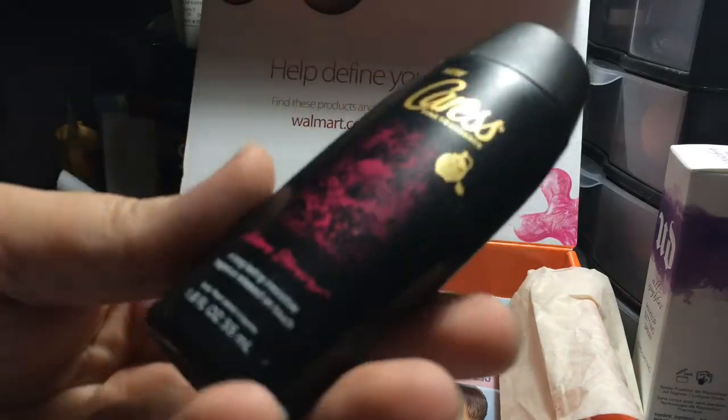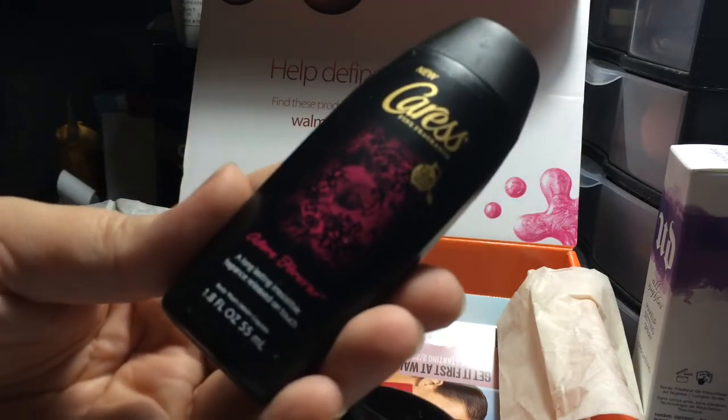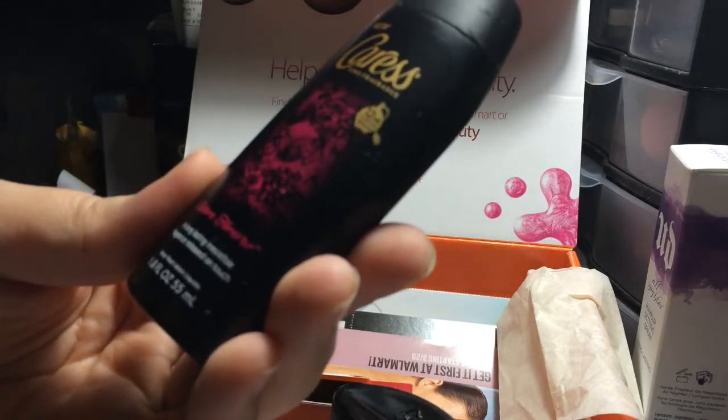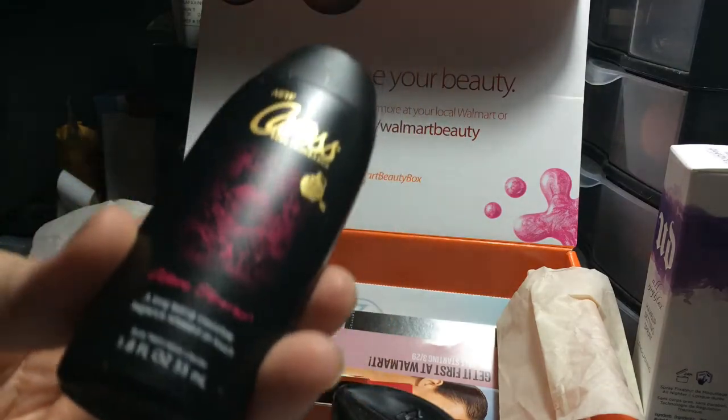This looks new — this is the Caress Adore Forever long-lasting, irresistible fragrance released on touch body wash, and it says it lasts for 12 hours.